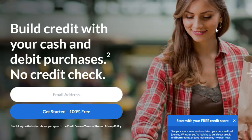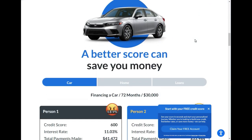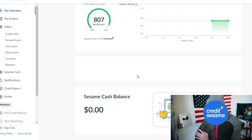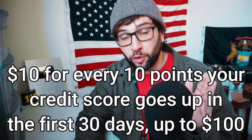I want to thank Credit Sesame for sponsoring this video. The Sesame Cash Card is a debit card that helps you build your credit with credit builder enabled. The money you already have and the daily debit purchases you make can now build your credit history. You're able to check your score every day to track your growth, and you'll get paid cash rewards as your score goes up. Credit Sesame pays you $10 for every 10 points your credit score goes up over the first 30 days. Please see the full program terms — we have a link below, click that and get started.